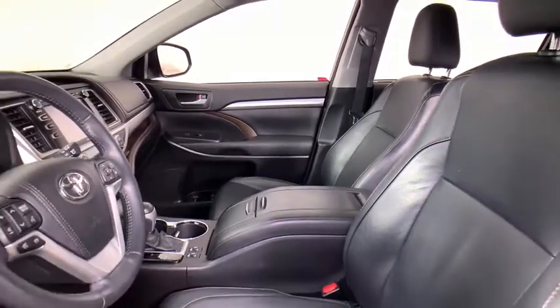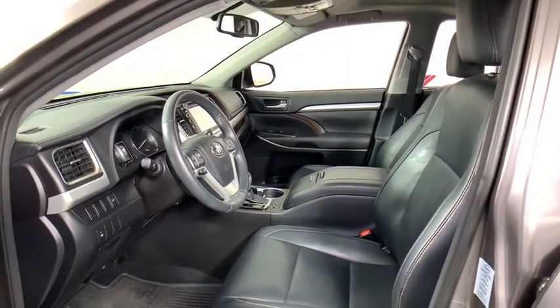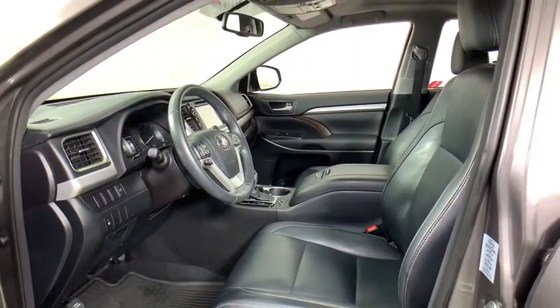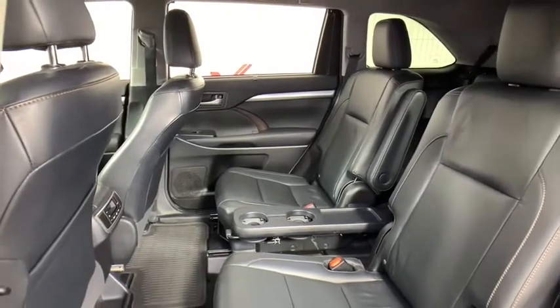This vehicle has less than 125,000 miles. Here are some of this vehicle's great options: power liftgate, navigation system, traction control, dual airbags, power steering, four-wheel disc brakes, universal garage door opener.